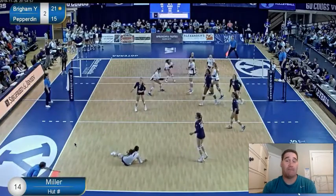That's probably the best swing of the match — out of system. She still goes and gets that 3-4 to the ball and hits it high. Really nice job executing.